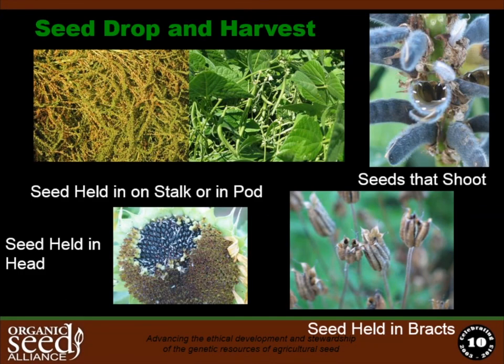Timing of harvest and judging the maturity of a seed crop is one of the most difficult tasks for a beginning farmer. It's much easier to learn how to grow the crop and follow spacing guidelines, but timing of harvest and maturity will have a major impact on seed quality — and it's one of the trickiest things to learn over time. It's really helpful to learn from other farmers and look at as many seed crops in the field as possible.